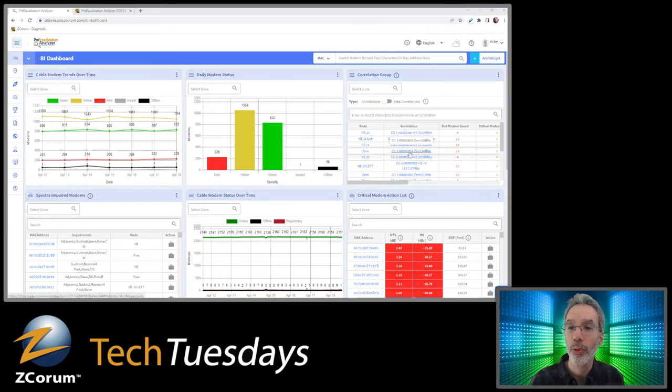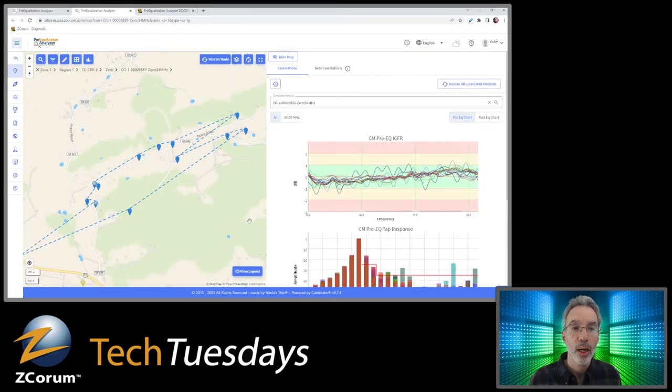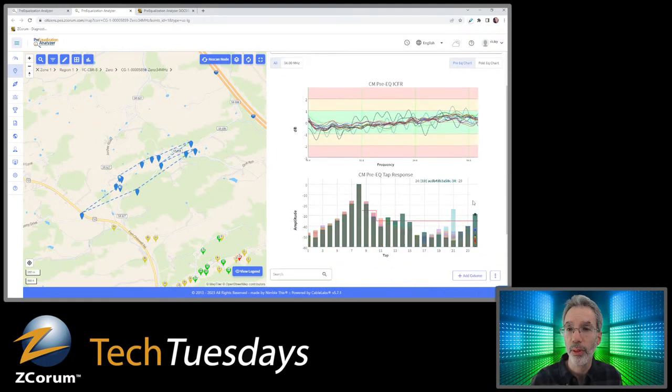I was going to look at a correlation group and show some of the new features. The map will start to load the modems, and then the correlation group will load. One of the things we've added is this little blue dotted line that kind of shows you where the correlation group is. It's not always exact because we're running an algorithm that looks at all the modem signals and tries to determine which ones are transmitting the same kind of signal — so some modems sometimes will not be in a correlation group when they're still part of that group. But first, I need to explain some basics if you're new to DOCSIS PNM.